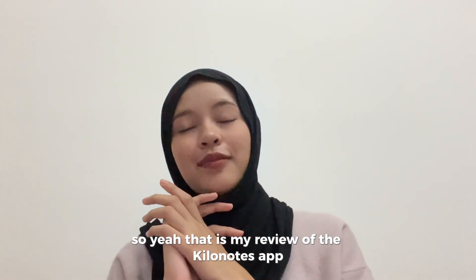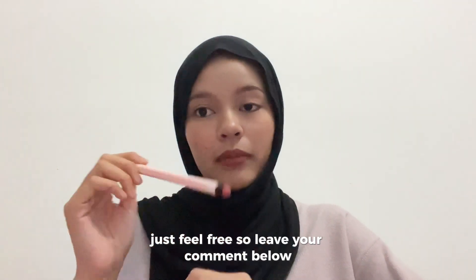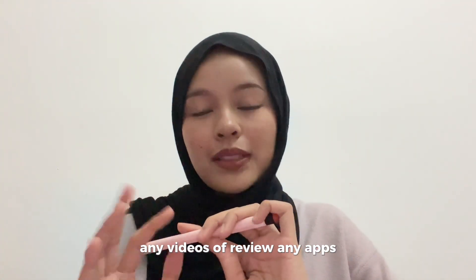So that is my review of the Kilo Notes app. If you guys have any questions, just feel free to leave your comment below. And don't forget to click the subscribe button so you won't miss any of my and my friends' app review videos. That's all for today — bye!